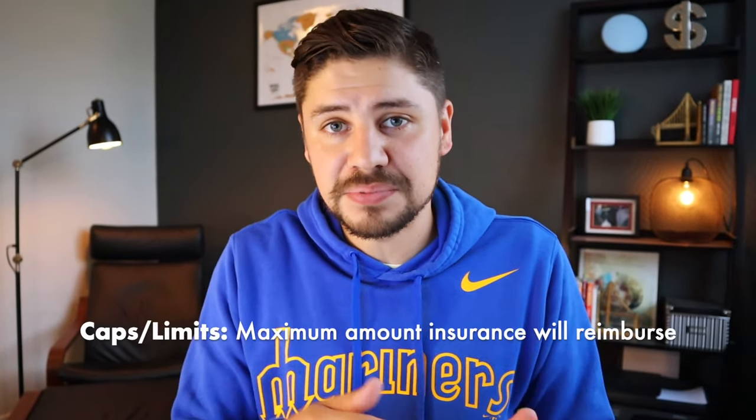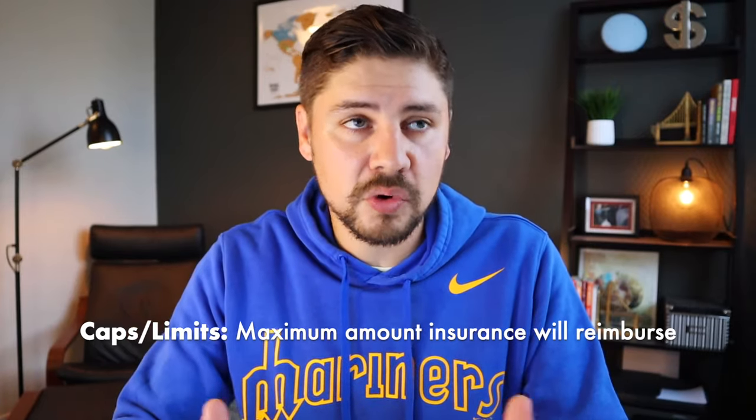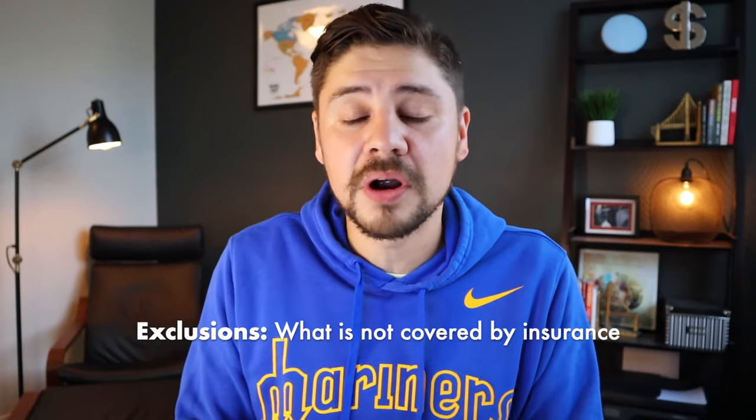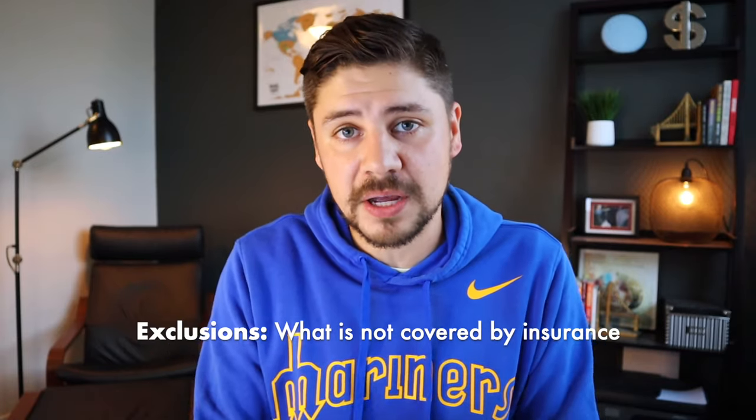The next term is caps and limits — this is the amount of money an insurance company is willing to cover in any given year or sometimes over the length of the entire policy. Some have no caps and no limits, but a lot of them do have a cap. Definitely keep an eye out for how much they're willing to pay out, either annually or over the lifetime of the policy. Finally, there are exclusions — a list of things that are not going to be covered in any case by that insurance company. Pre-existing conditions are almost never covered, so look for what else is excluded.